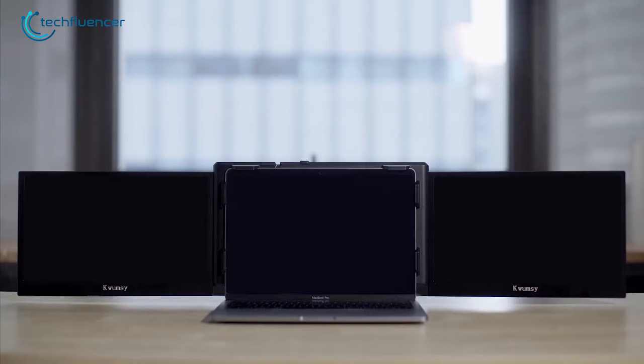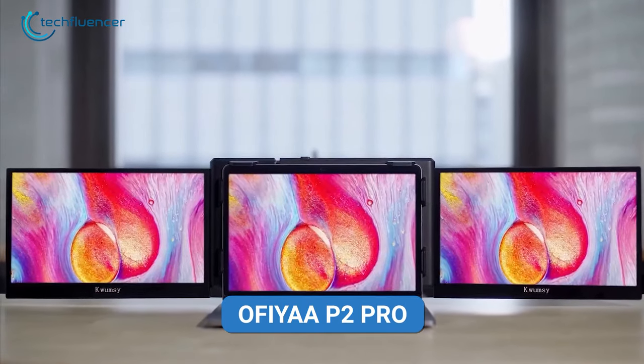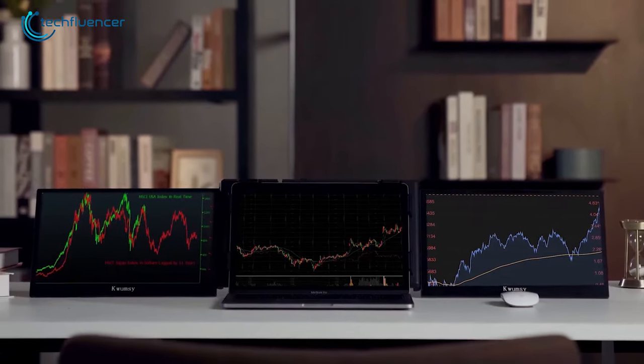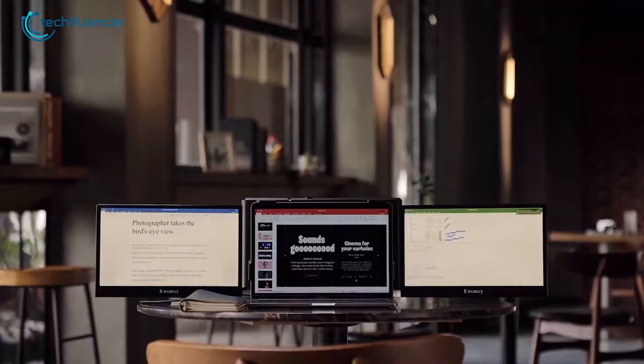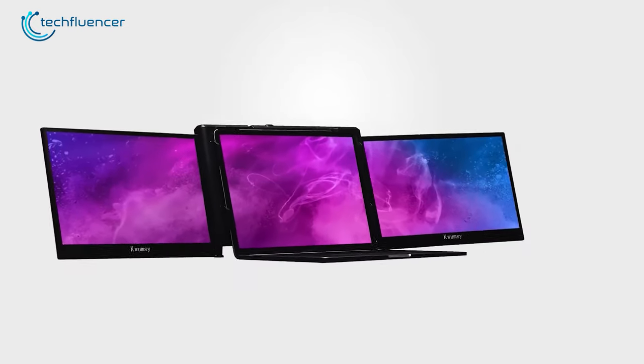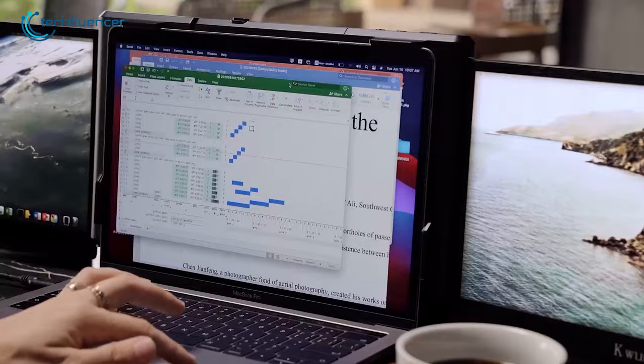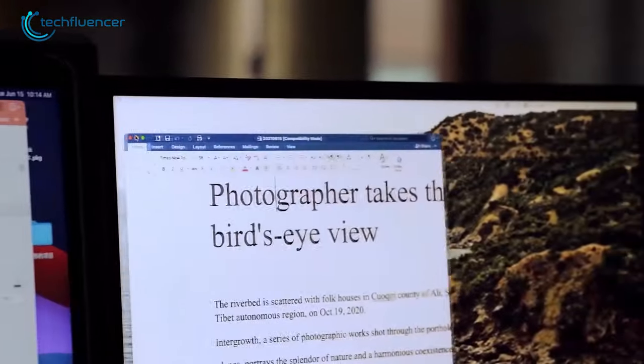Now at number 4, we have the Ophia P2 Pro, a premium-grade portable monitor for your MacBook that will allow you to work on three screens at the same time for efficient multitasking. This portable monitor features two 13.3-inch displays with a full HD IPS panel that produces vibrant images and clear visuals even under bright lighting conditions in your office or home.